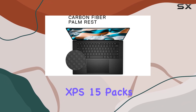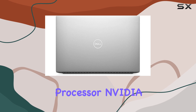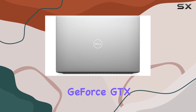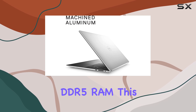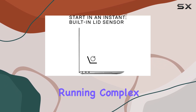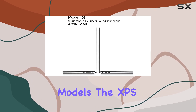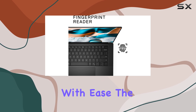Under the hood, the XPS 15 packs a punch. With up to a 12th-gen Intel Core i9 processor, NVIDIA GeForce RTX 3050Ti graphics, and 32GB of DDR5 RAM, this laptop can handle just about anything you throw at it. Whether you're running complex simulations or rendering detailed 3D models, the XPS 15 has the muscle to power through with ease.